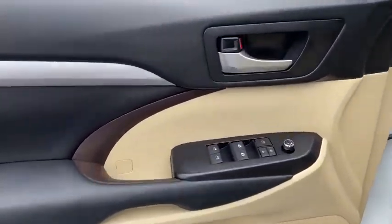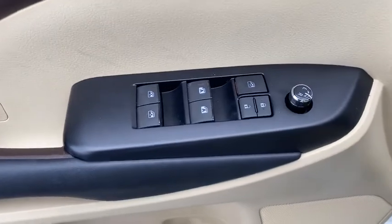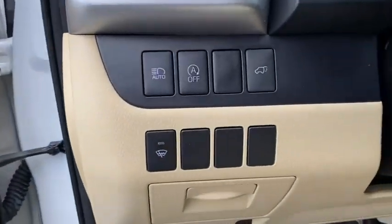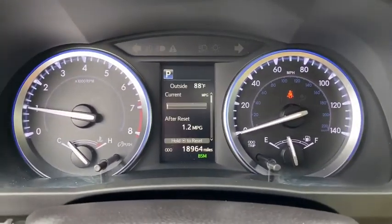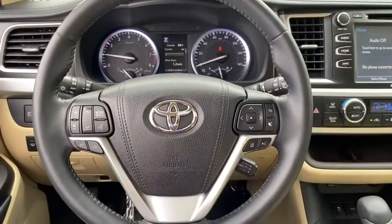This vehicle has less than 20,000 miles. Here are some of this vehicle's great options: traction control, CD changer, Bose sound system, navigation system, power passenger seat, tow hitch, DVD system.